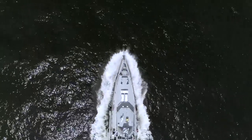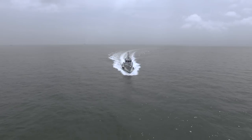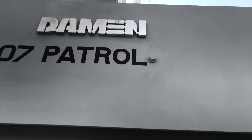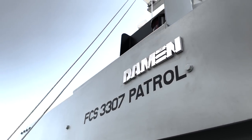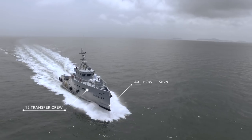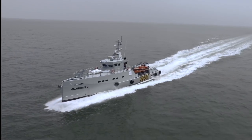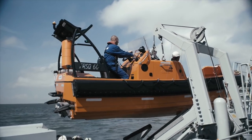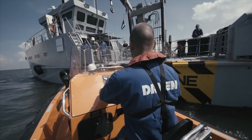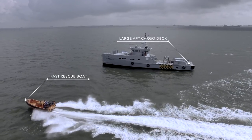A tough job requires tough equipment, and for offshore operations and production support in Nigeria, nothing beats Homeland's fleet of Damen FCS 3307 patrol vessels, offering comfort, safety and security for everyone on board while reaching unprecedented speeds and guaranteeing optimal efficiency for clients. With four fit-for-purpose armoured and ballistic security patrol vessels with government security forces on board, Homeland Integrated Offshore Services owns and operates a state-of-the-art fleet purpose-built for diverse tasks in Nigeria's offshore oil and gas industry.